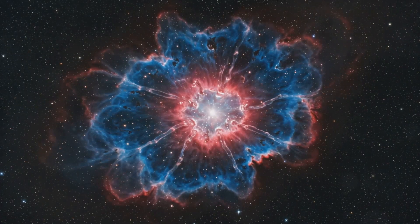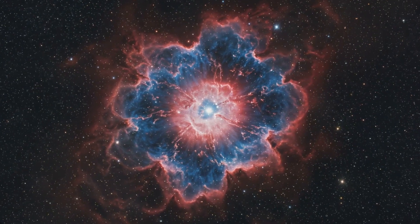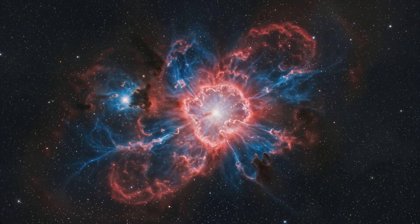Alright, feast your eyes on this. The Tarantula Nebula isn't just any cosmic cloud. It's a colossal, sprawling marvel that stretches about 1,000 light-years across. That's mind-blowingly huge.